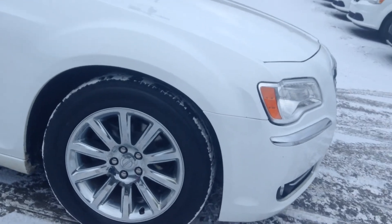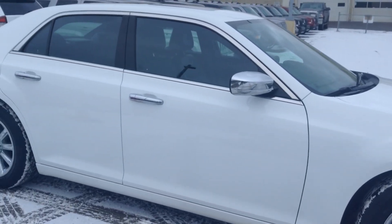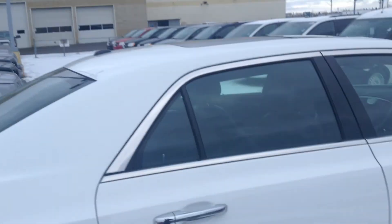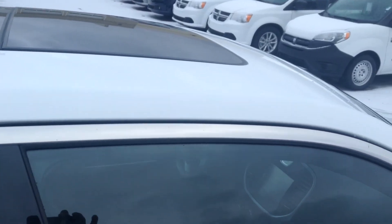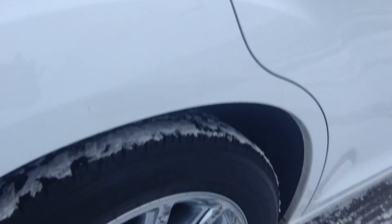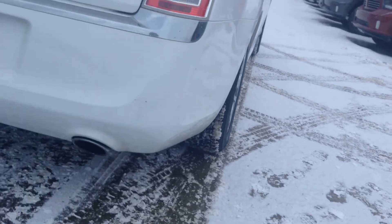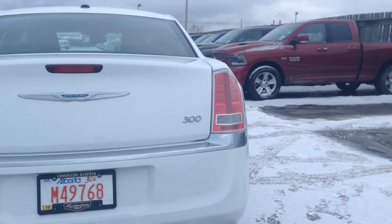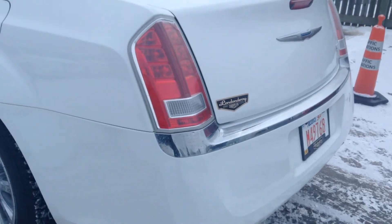This one has nice chrome wheels on it. No damage on the sides whatsoever, and I don't see any scratches on the paint. This one of course has the big panoramic sunroof. Very nice wheels. Nice looking dual exhaust in the back. Again, no scratches or chips there in the bumpers.